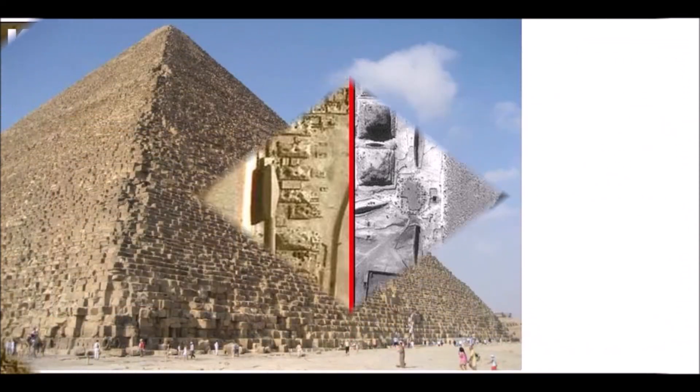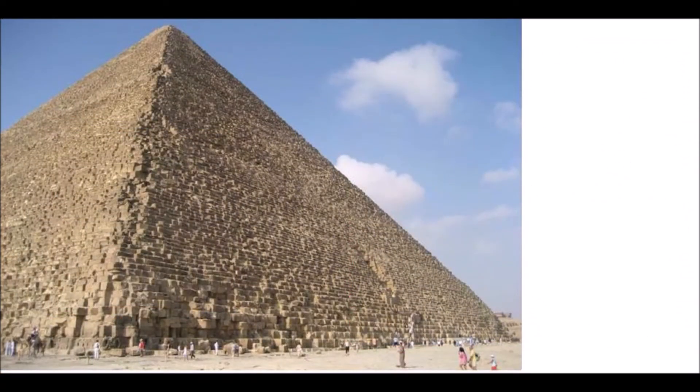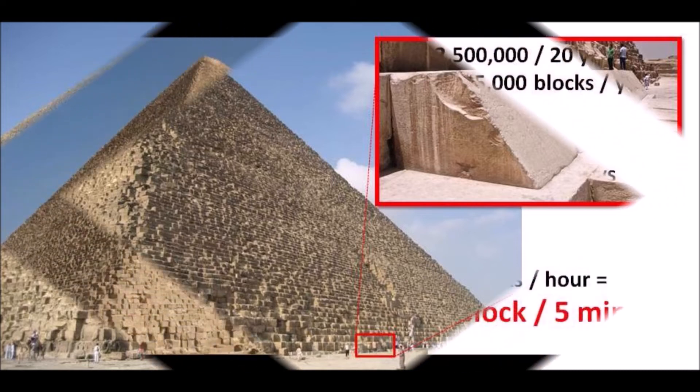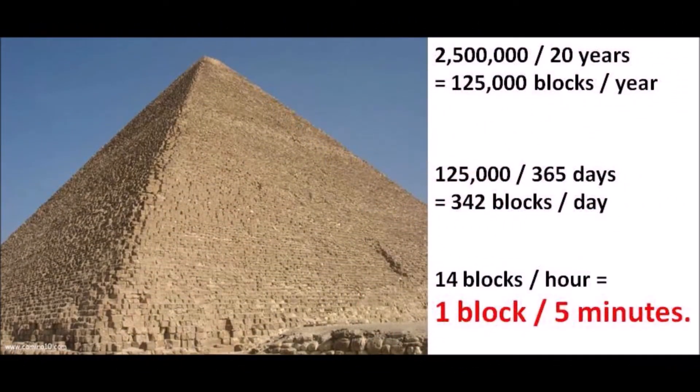Based on the volume and size of each block, there are 2.3 million blocks on the inside, and the external casing stones would need another 200,000 more. A staggering 2.5 million megalith blocks stacked within a time frame of 20 years is impossible. That works out to 125,000 blocks a year, which means 342 blocks a day, which means 1 block every 5 minutes for 20 years non-stop, day and night.